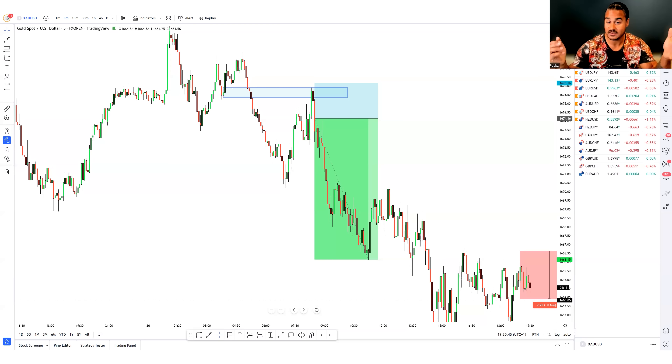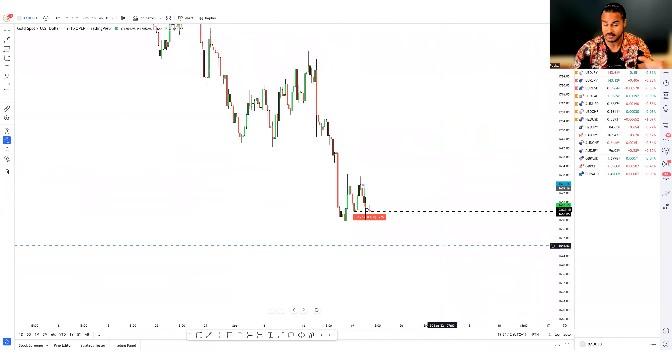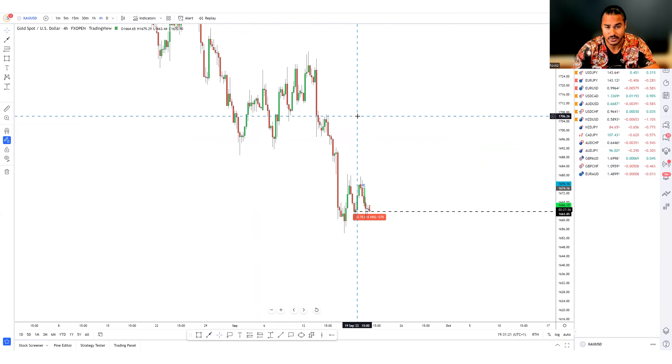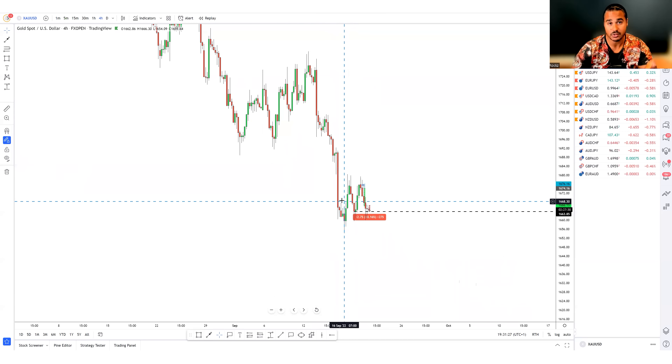I've only taken two trades this week. The first is a trade I took today, September 20th — a beautiful one-to-four risk-reward ratio on gold. Starting with the four-hour time frame, looking at market structure as we do for every pair, we can see the overall sentiment has been pushing bearish — breaking structural lows, coming back for retests, and price pushing to the downside.